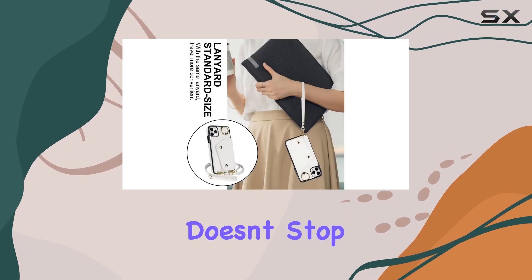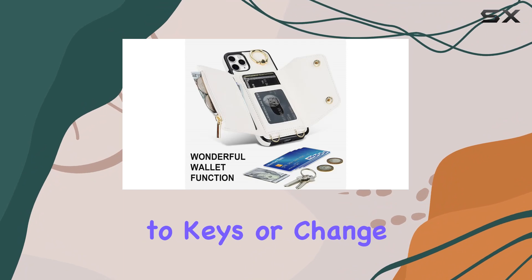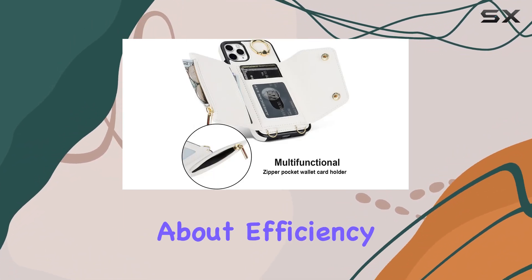But Lipvina doesn't stop there. The addition of a zipper pocket provides quick access to keys or change without the need to rummage through your bag. It's all about efficiency and convenience.